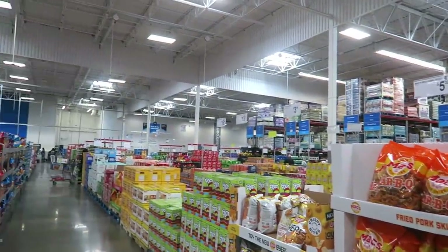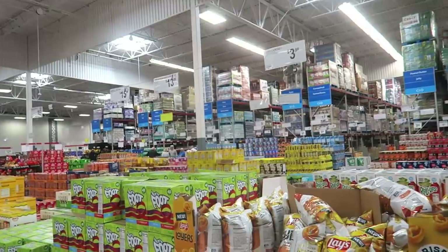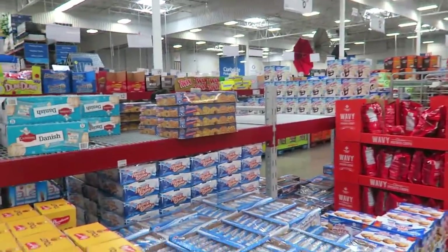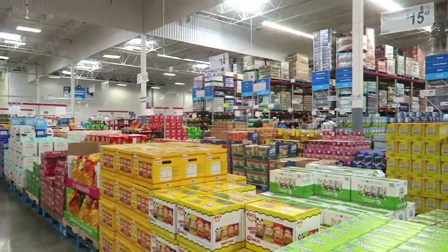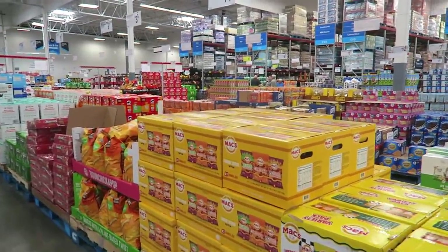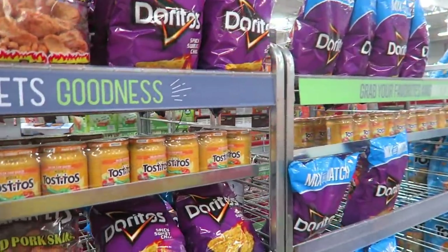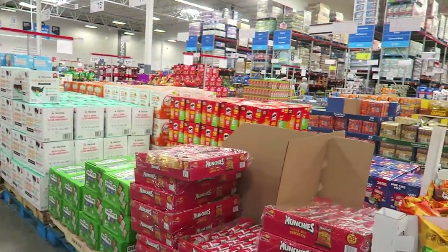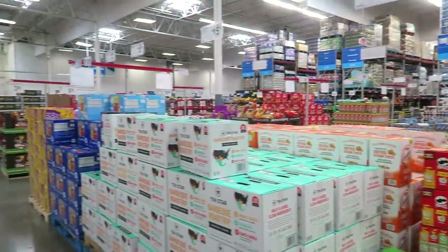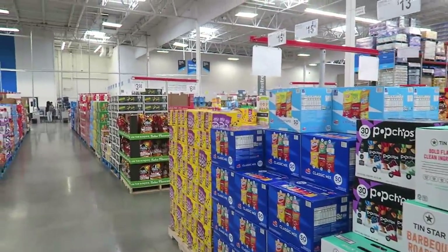I call Sam's Club a vending machine owner's dream because they always have everything you need — candy, little bags of chips, crackers, all that. Some people buy it for their families, but a lot of people come in to restock items they're reselling at sporting events or wherever. My particular Sam's Club always has aisles and aisles of snacks like this.